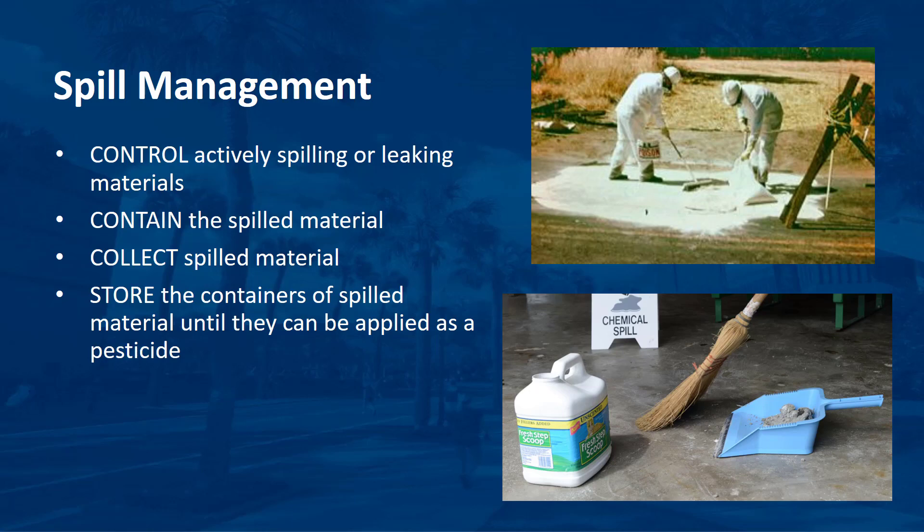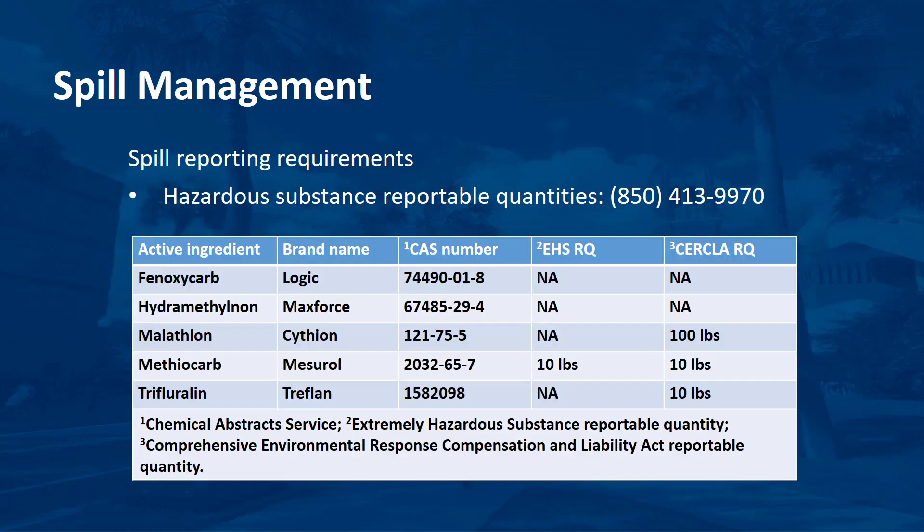You can also use commercially available products to absorb spilled materials. Collect spilled material, absorbents, and leaking containers and place them in a secure, properly labeled container. Some contaminated materials could require disposal as hazardous waste. Store the containers of spilled material until they can be applied as a pesticide or appropriately disposed of. Small liquid spills may be cleaned up by using an absorbent such as cat litter, diluting it with soil, and then applying the absorbent to the target site as a pesticide in accordance with the label instructions.